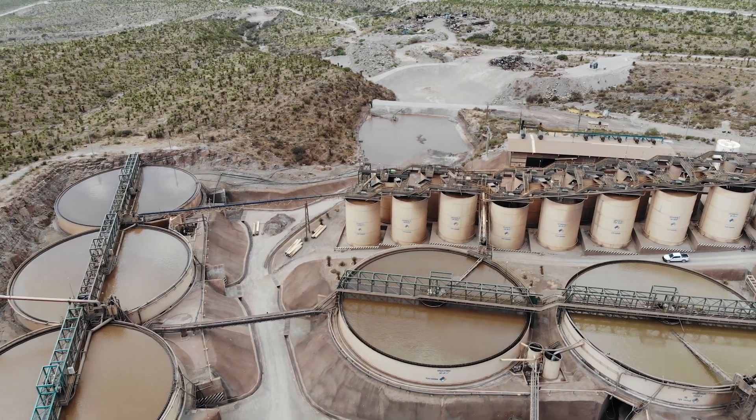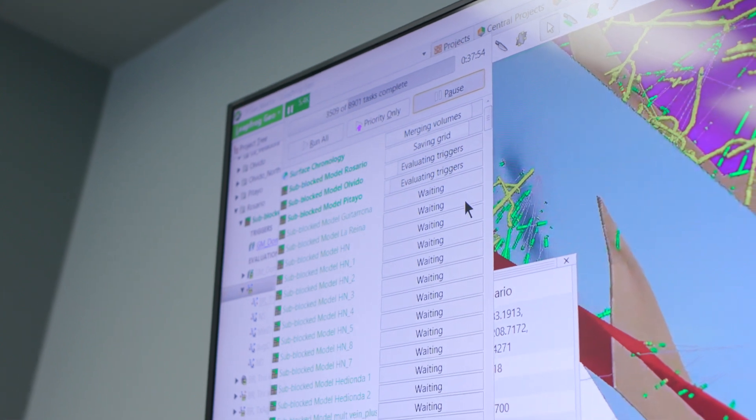If you reload a new drill hole set, the minute you adapt those into your geologic model, that flows through and dynamically updates your established resource estimate.